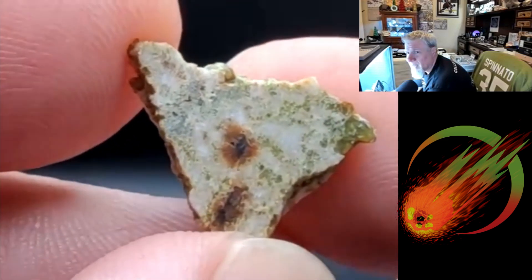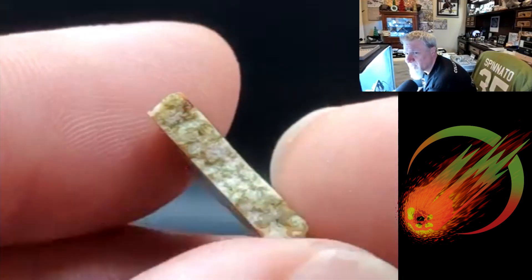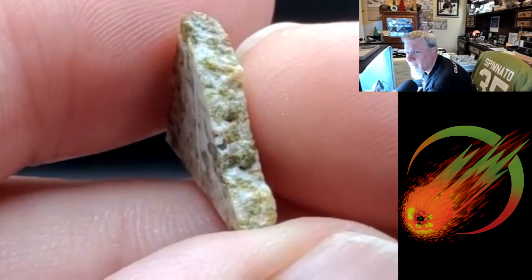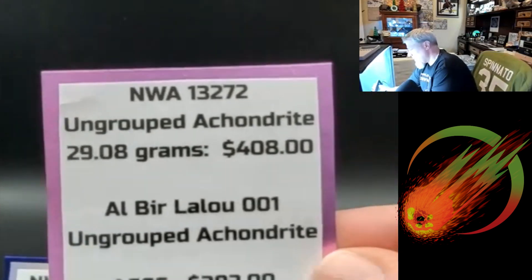That's insanely pretty — it really is. The cream and the green look so cool together, especially under the microscope. No way does that look like a meteorite. This is one where I had to tell you that you can't eat it — something that beautiful deserves to be eaten. Alright, so those are our ungrouped achondrites.